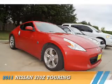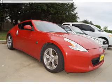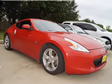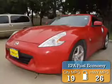Presenting the 2011 Nissan 370Z. It's powered by rear wheel drive, a 3.7 liter 6 cylinder engine, with great fuel efficiency that saves you money by requiring fewer trips to the gas station.